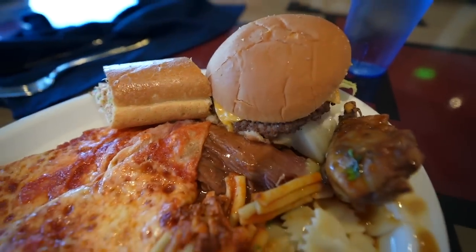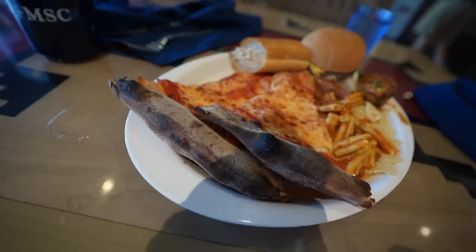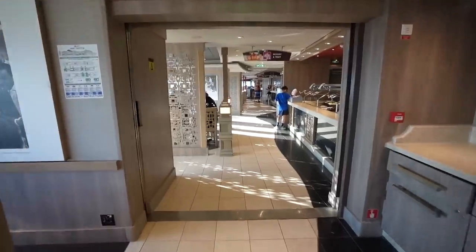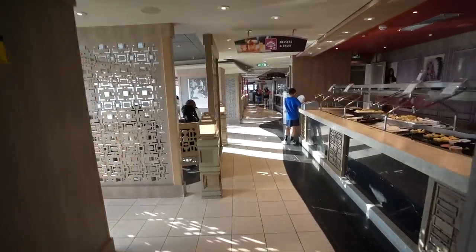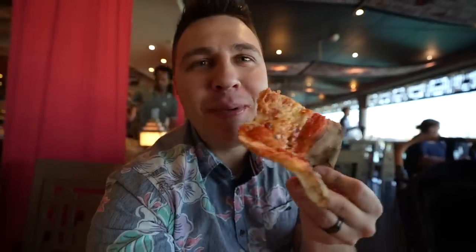This pizza looks incredible. There are like two buffets — it's kind of mixed up. Some things are the same and some are different, and it goes in a loop around, but it is two separate buffets. Let's take a bite of this pizza. I'm going to be at the pizza station all day, all night.